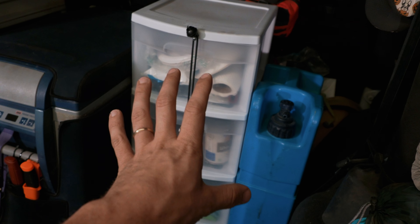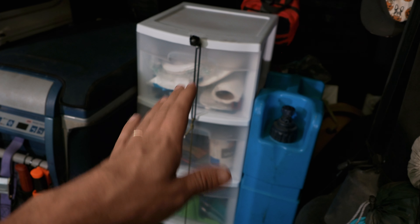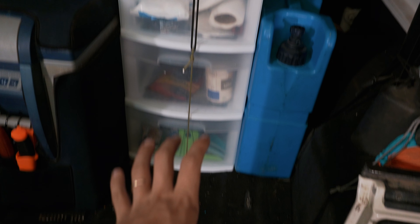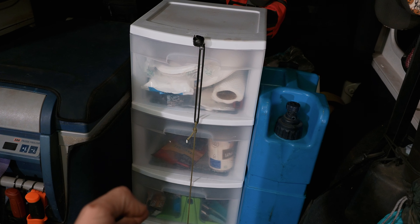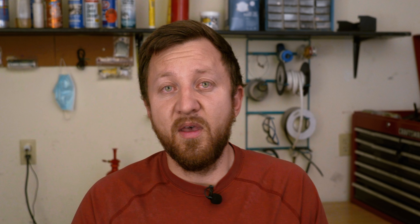I'm planning on doing a build to utilize this more — maybe a platform on top over here to get a little more storage space. I think that'd be cool. But this has been awesome. If you're struggling with storage, take a look at one of these and see if it'll work. We don't have a ton of weight in it and it's held up just fine. It's my cheap, easy, and very practical solution — just organizing the stuff inside the vehicle that needed a spot and I had no spot.